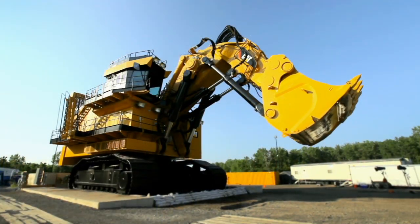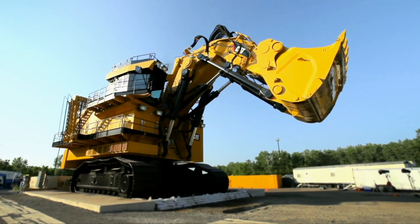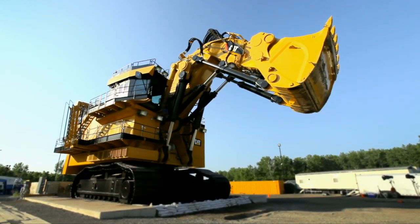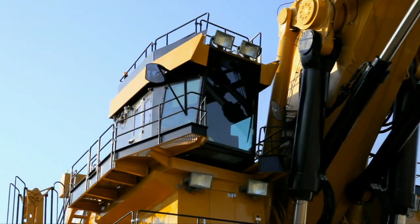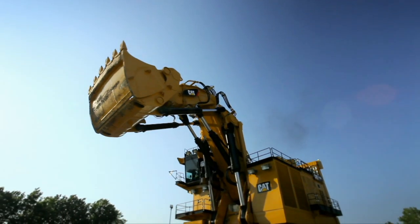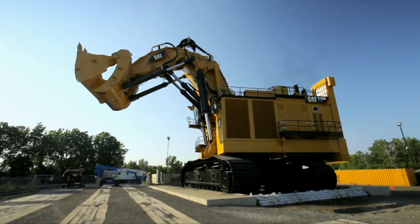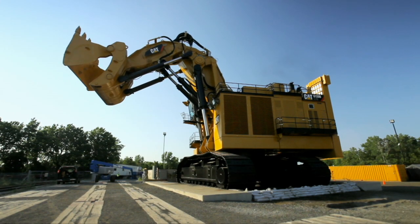And both of those are on display — absolutely. We are not stopping there. Truck and loading tool pass match is being engineered into every one of our new products. We've just launched the largest hydraulic shovel ever produced — a fully hybrid machine. The 6120B HFS is designed to match up with all of our ultra-class trucks, Caterpillar and Unit Rig.